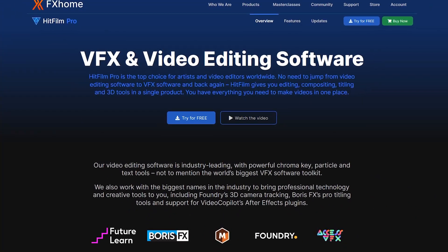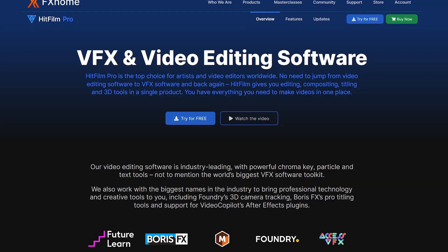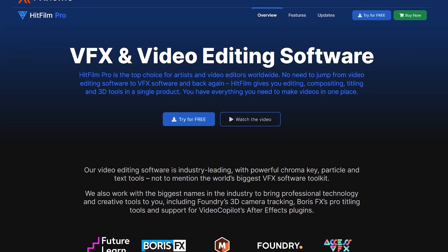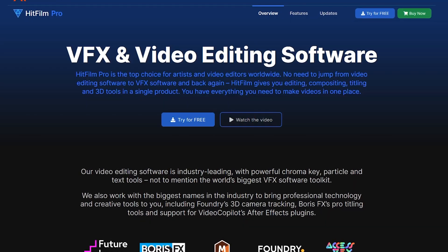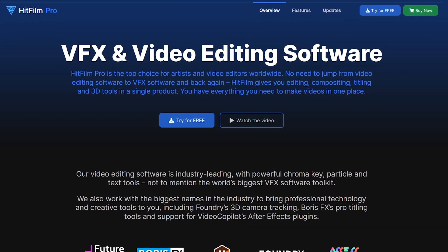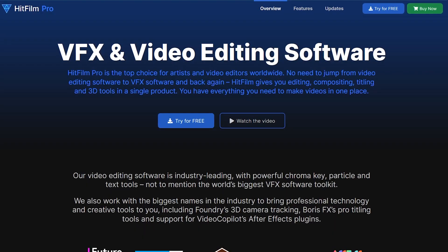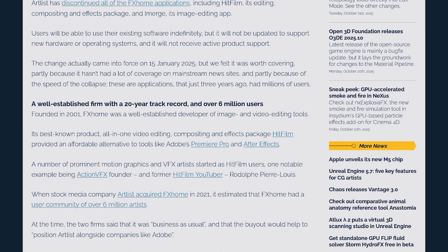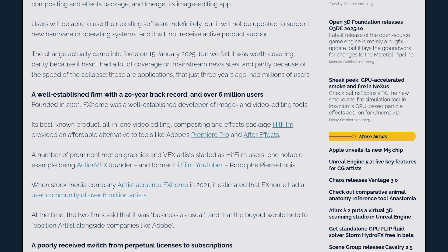Earlier this year, one of our favorites, HitFilm, which we recommended in the past, was discontinued by its parent company, Artlist. It was a great alternative to After Effects, offering most of the same features. In the past, at its peak, HitFilm had more than six million active users. The backlash came a few years ago when they discontinued their freemium product, HitFilm Express.